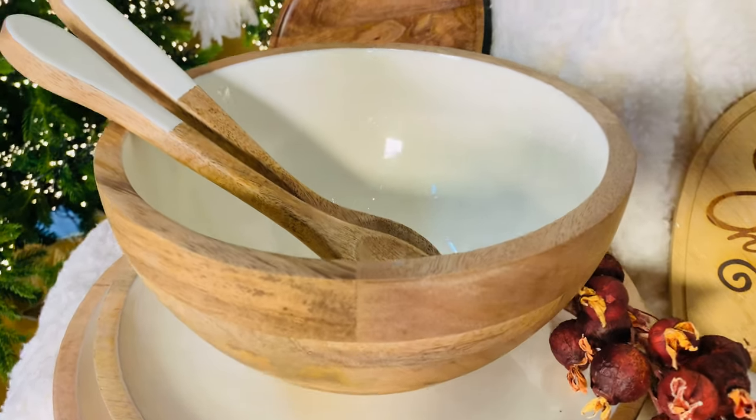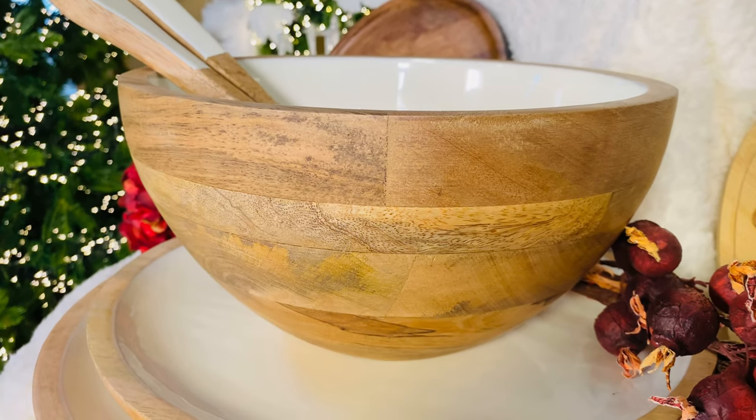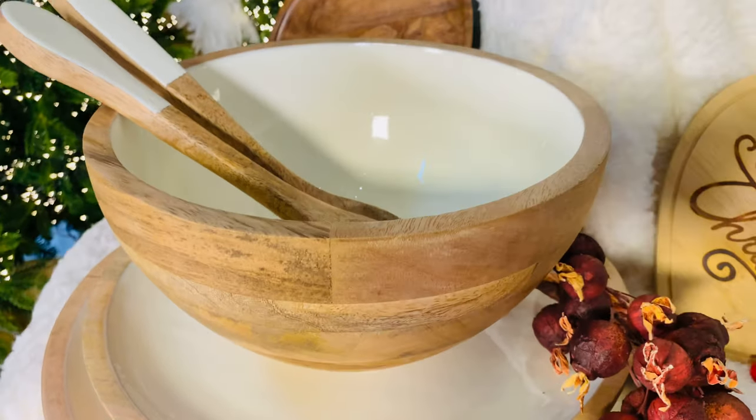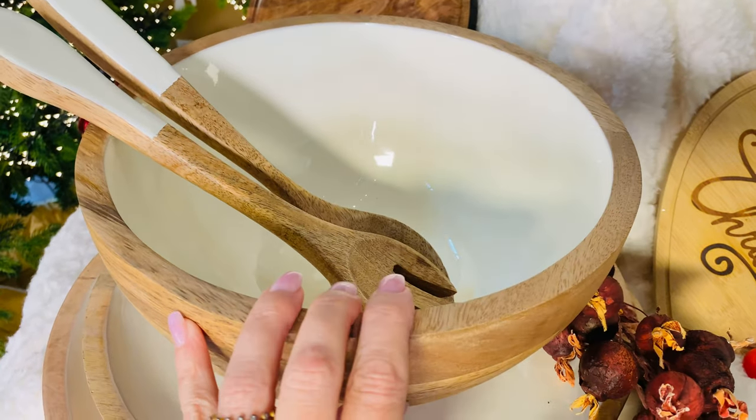A beautiful serving bowl is a joy forever. I say that because I tend to just keep on collecting them because I love them so much. This is a beautiful mango wood serving bowl with an ivory enamel inside. Isn't that beautiful?